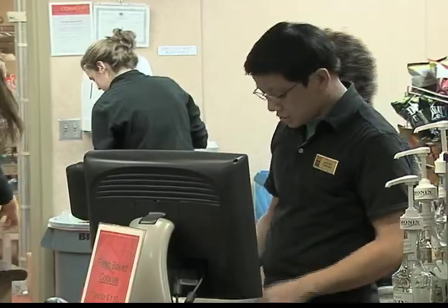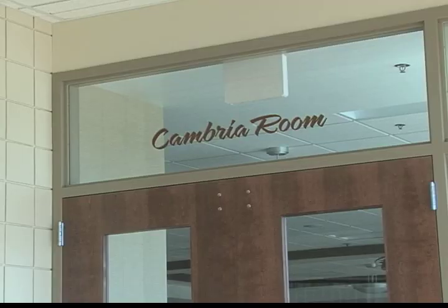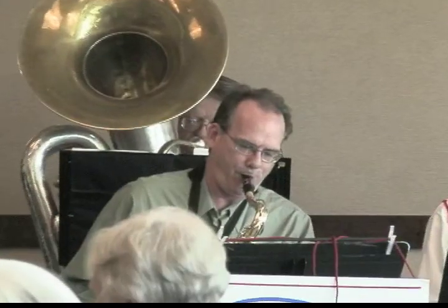After your workout, stop by the cafe to grab a healthy snack. The community center's chamber room can be rented out for banquets, birthday parties, or other events.